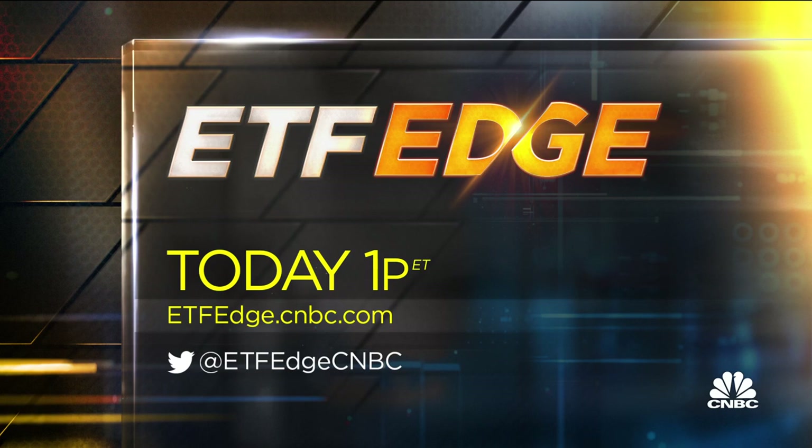My guests coming up at 1 p.m. Eastern Time: attorney Thomas Gorman from Dorsey & Whitney, Dave Nautic, financial futurist at ETF Trends, and Kim Arthur, CEO of Maine Management. ETFEdge.cnbc.com. Halftime, back right after this.